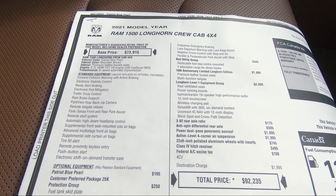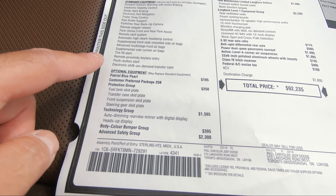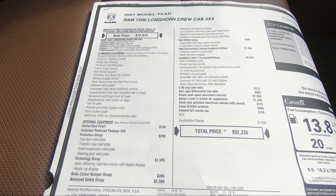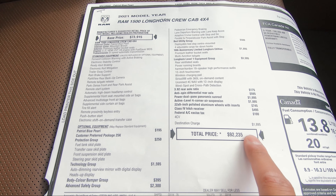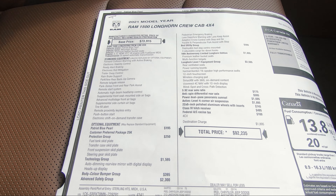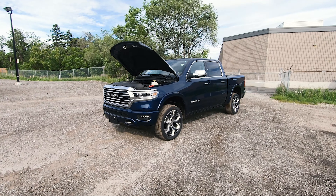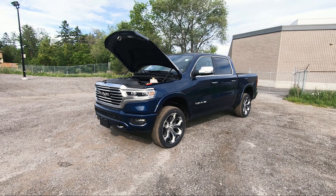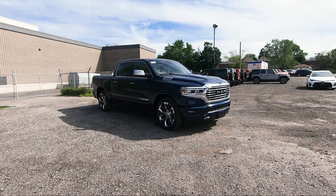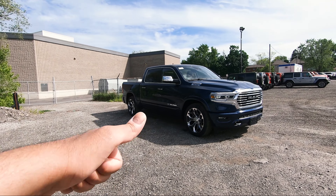Here is the actual window sticker of this 2021 Ram 1500 Limited Longhorn. You can see it's in Mountain Brown, which is the 10th anniversary package, with Patriot Blue exterior color. You've got your base price along with all of your options listed and then your full price with options. This is not the final price of the truck — obviously you get manufacturer discounts and dealer discounts on top of that. If you're looking for a very unique truck, you should definitely take a look at the 2021 Ram 1500 Limited Longhorn in the 10th anniversary edition. Let me know in the comments down below if you love it or if you hate it.